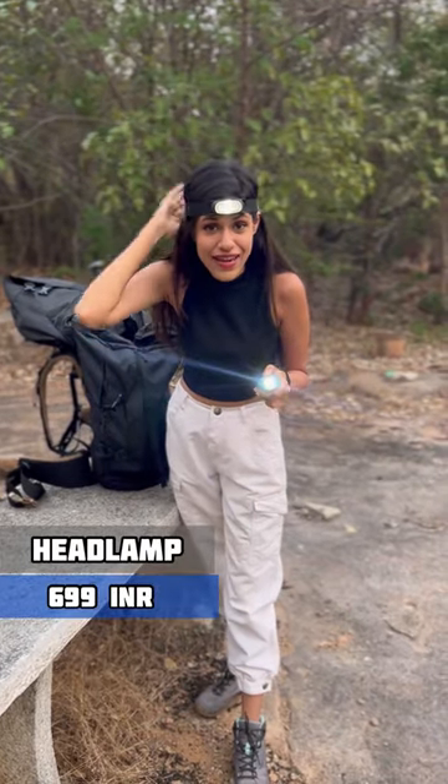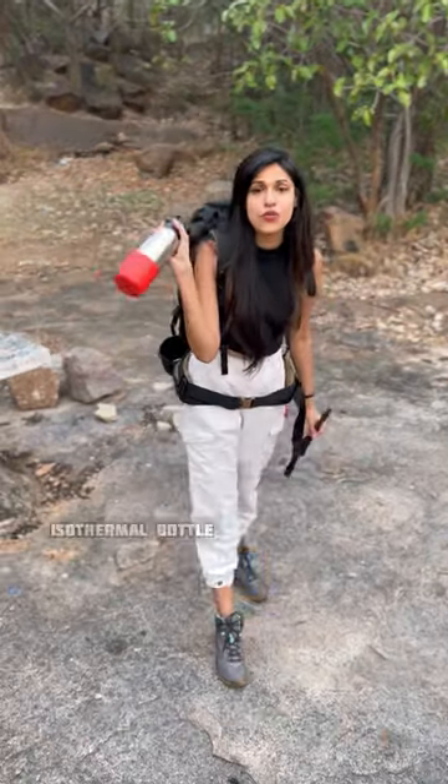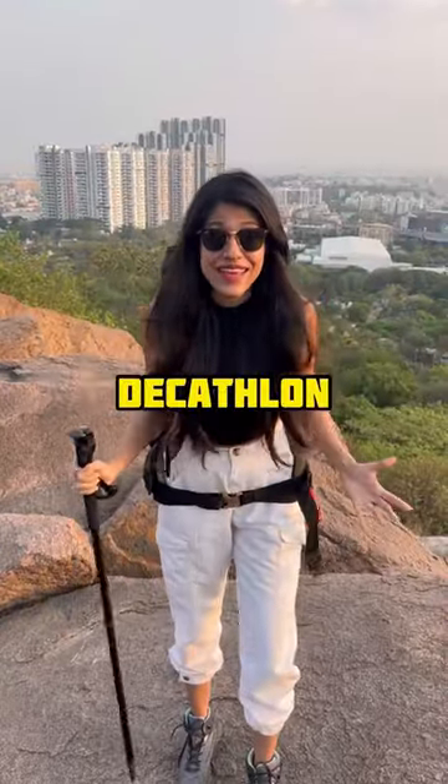And for when it gets dark, we have two lights — a headlamp and a normal torch. Most importantly, a trekking pole for better balance and a thermal water bottle. All these products are available in Decathlon.